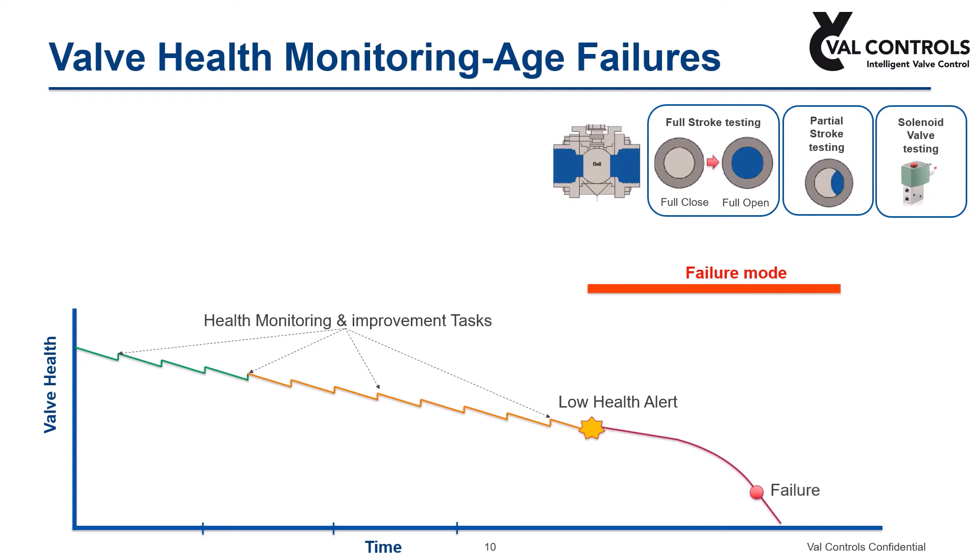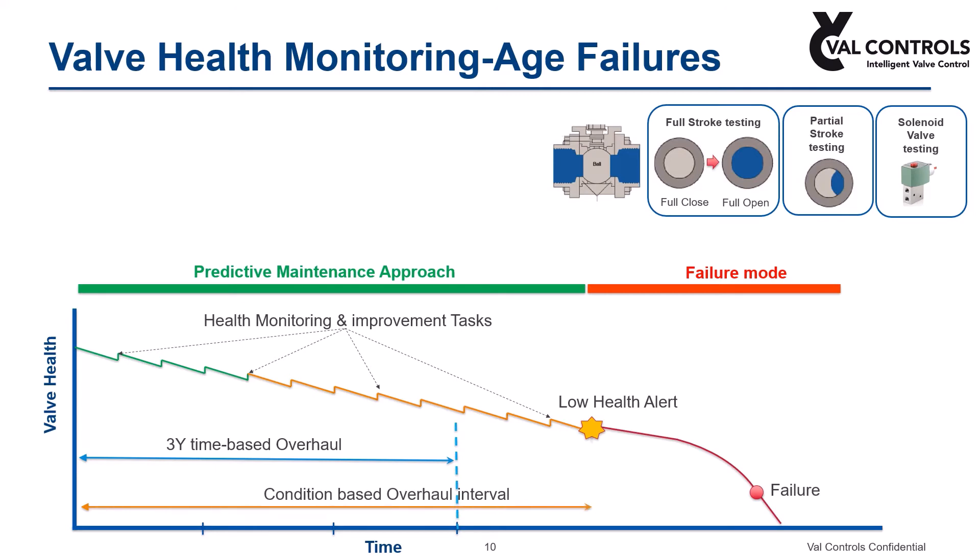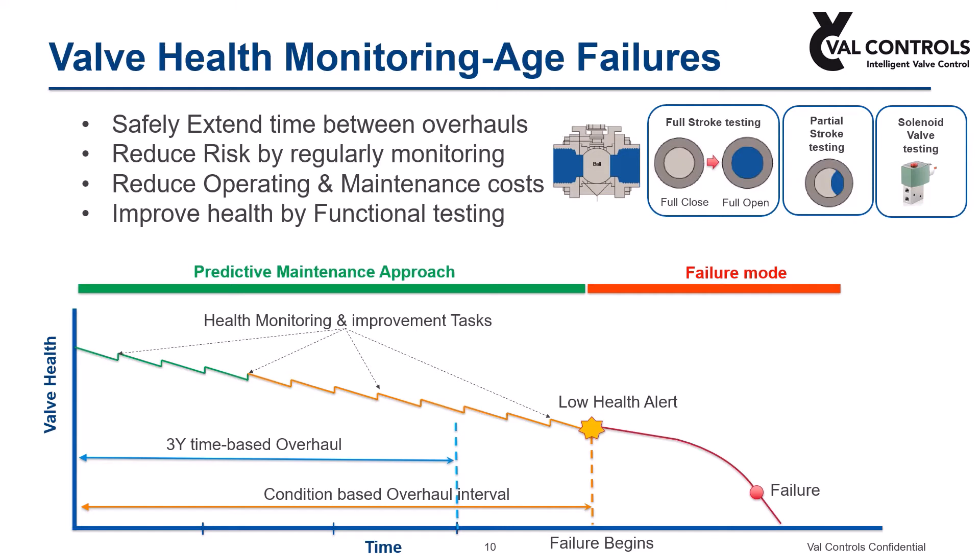In addition, the valve controller is able to collect valve diagnostics data during ESD trip situations. With the availability of these tests, a positive move can be made toward predictive maintenance as opposed to preventive maintenance. Therefore, we are able to extend the time between overhauls and optimize the use of maintenance resources. At the same time, the availability of safety valves is maximized because valve-related online diagnostics are integrated into device functionality.